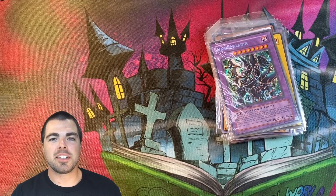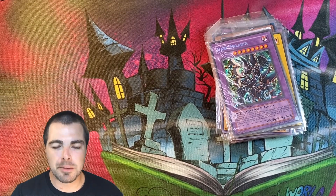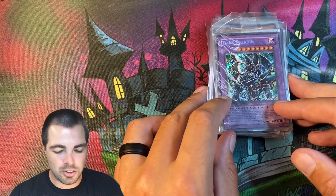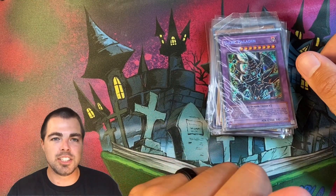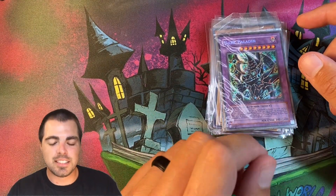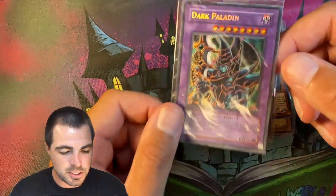Vintage Gear here today and we're going to do a recap from TCG Con in Tampa. This is the pile of cards that I bought at the show and we're going to go through, look at condition, and we'll see if you guys think I got any good deals or if I spent too much money.